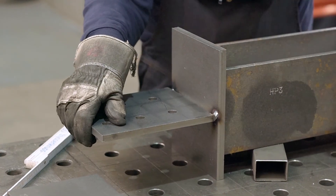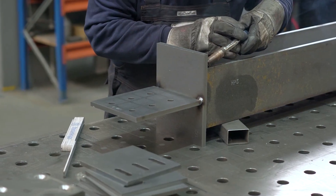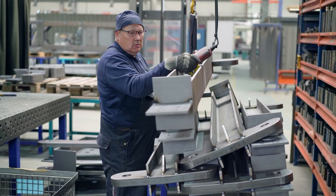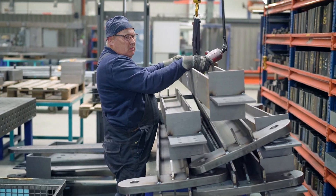The tension rod is attached to the structure by means of gusset plates, which are subject to the predetermined static and structural requirements. We can offer individual fabrication of gusset plates upon request.